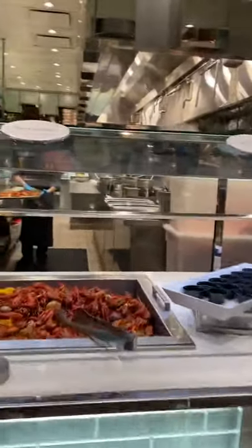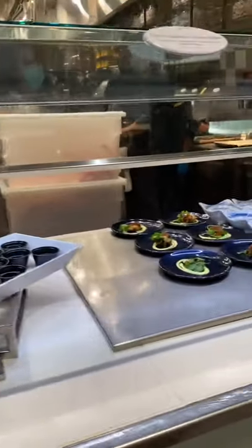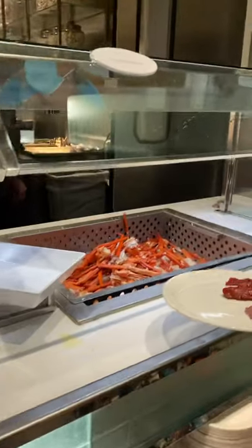Continuing the seafood station, we have the spicy crawfish boil, New England lobster, baby octopus, and garlic butter.